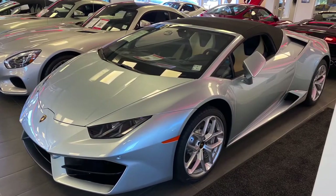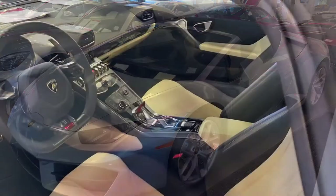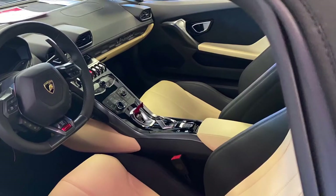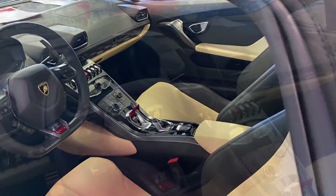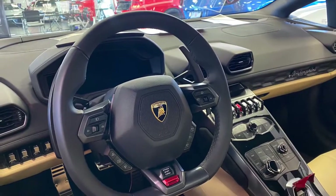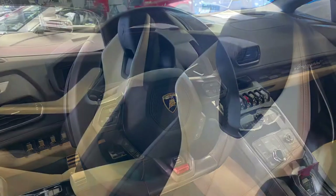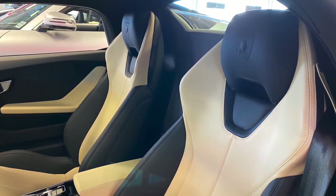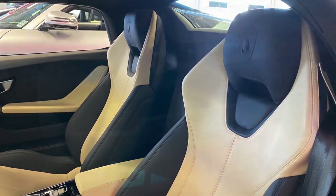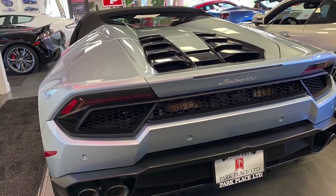A style package was also added, featuring high gloss black central front spoiler, high gloss black front grille, high gloss black side grilles, high gloss black tailpipes, high gloss black rear lower grille, and high gloss black engine bonnet lateral fins — costing $1,700. Additionally, the RVC with parking sensors was an extra $3,900.